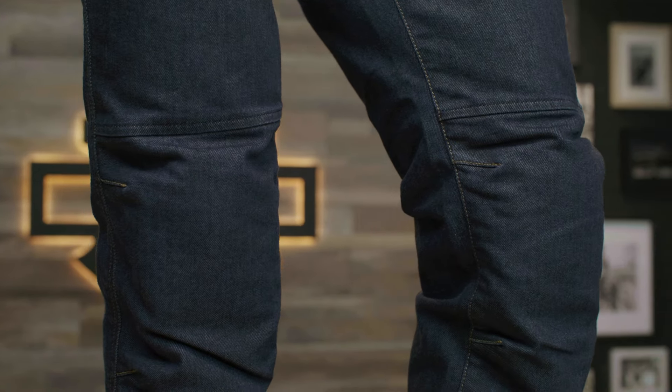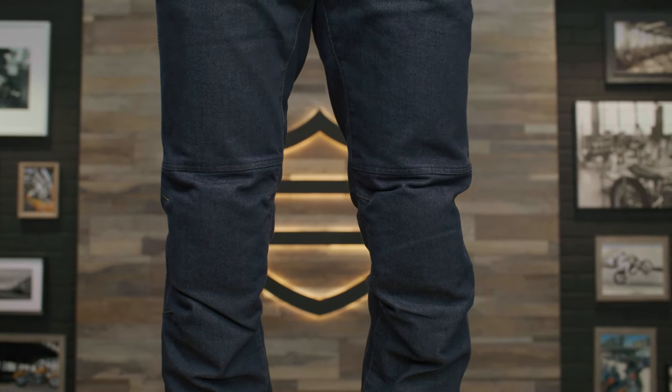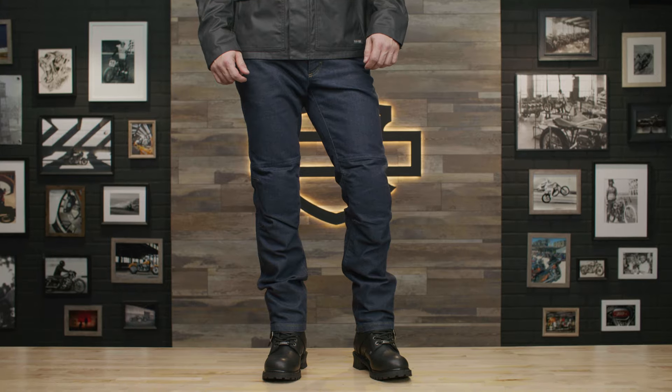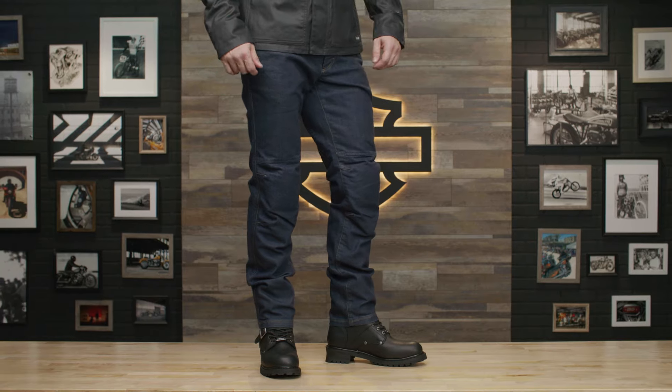These dark indigo pants are minimally branded and look great when matched with any of your favorite Harley-Davidson riding jackets. They're available in 32 or 34 inch inseam and in sizes 30 through 42. TJ here is 6'1", 180 pounds and he's wearing a size 32.